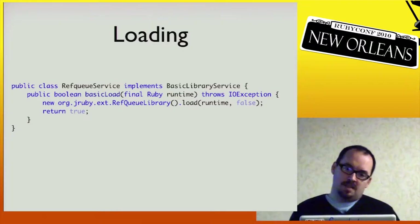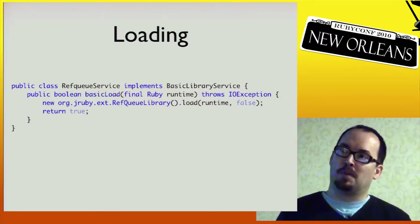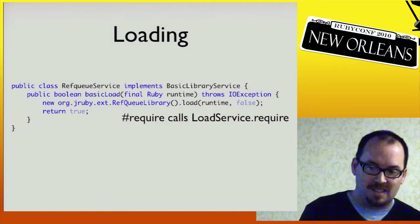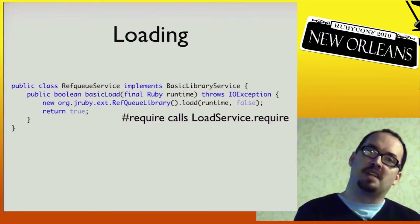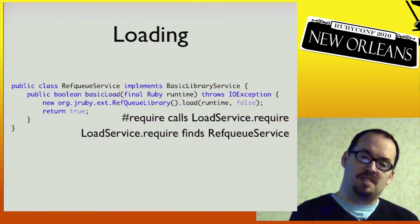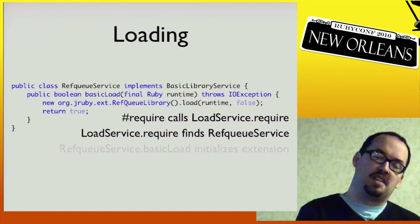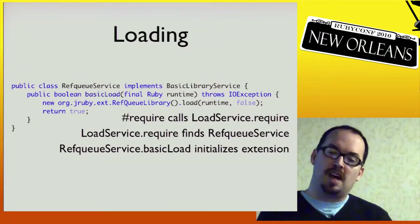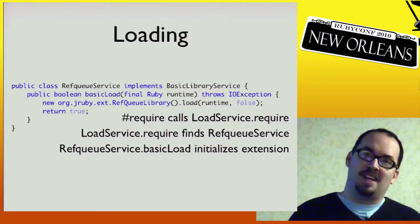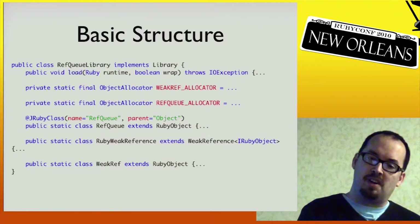This is the first Java code in the talk — it's responsible for bootstrapping the Weakling library. It implements one interface to do that. When you call require 'weakling', it goes down to loadServiceRequire, a Java method, which uses a heuristic to discover this class in a jar. Then it executes basicLoad, which constructs an instance of RefQLibrary and calls load on it. If it's able to load, it returns true; otherwise false. If something horribly went wrong, it throws an exception.